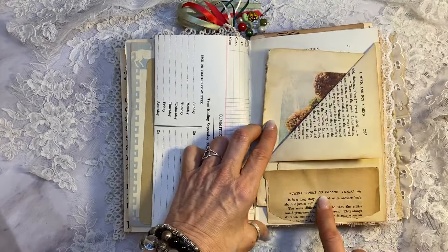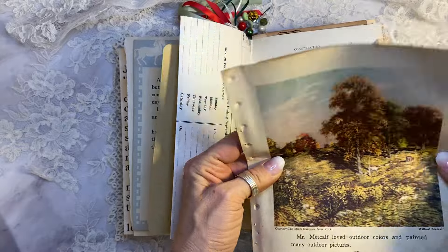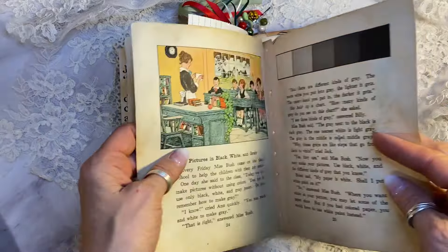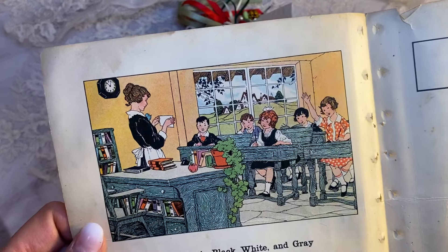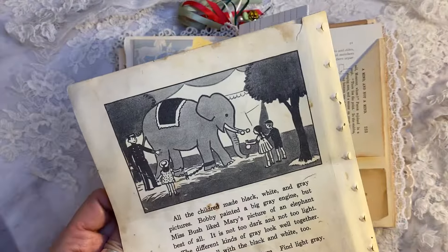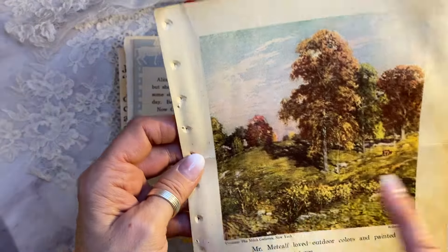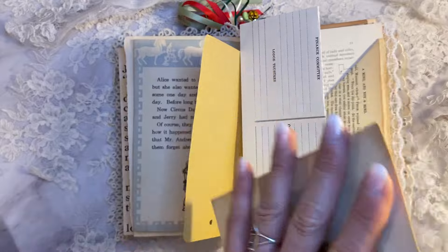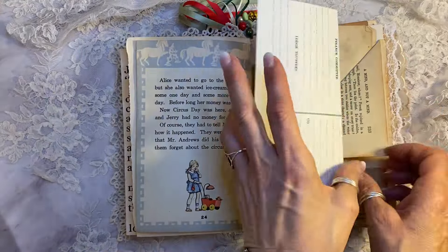This is the Dr. Seuss spine from that vintage ABC book — you can see how old that is. And just some really fun clusters. This vintage ledger page is for committees and attendance — 'now their works do follow them' — and I thought that was perfect for teachers. That little antique book page is from the late 1800s.